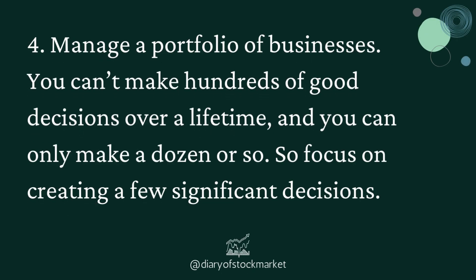Fourth, manage a portfolio of businesses. You can't make hundreds of good decisions over a lifetime — you can only make a dozen or so. So focus on creating a few significant decisions.